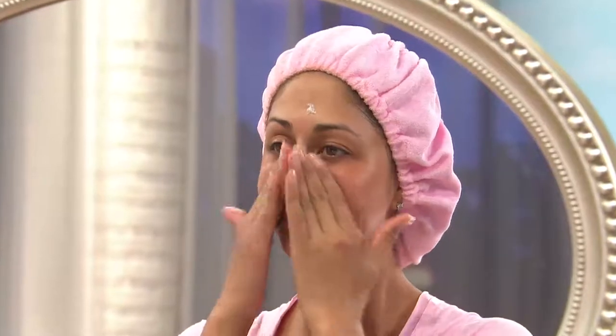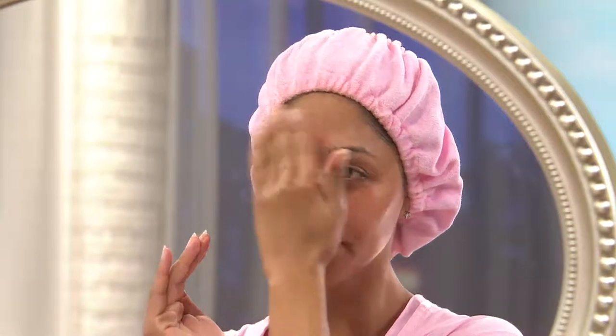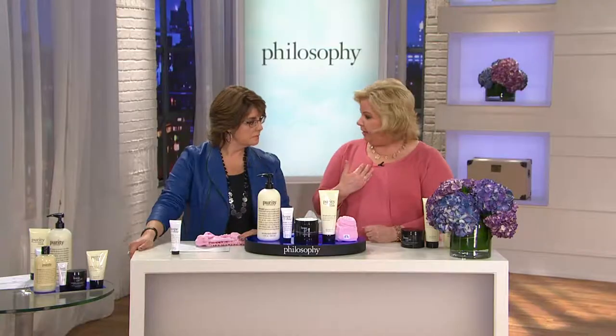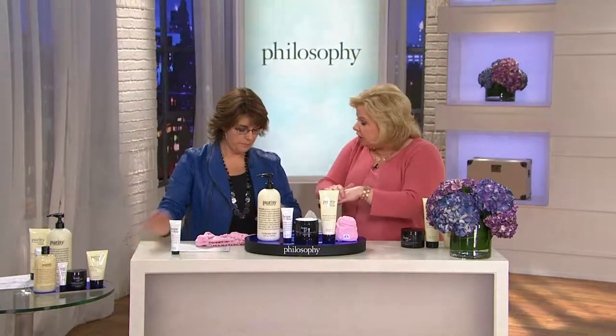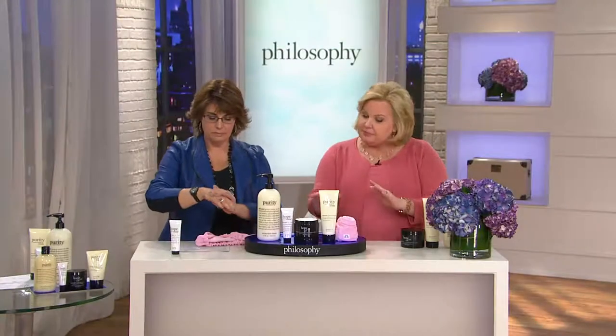Just because you have eight ounces doesn't mean you have to use it all in a month. No slathering — what we need to do is get this nighttime moisturizing treatment to connect with your skin. There's a tiny bit of glycolic acid in here that goes after and smooths out the layers of the skin. You look soft and fresh. If you want to really go to town, go ahead and put it on your chest, on the tops of your aging hands — no problem, because you have enough.